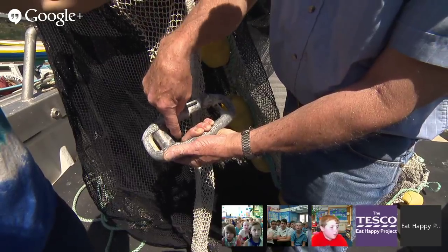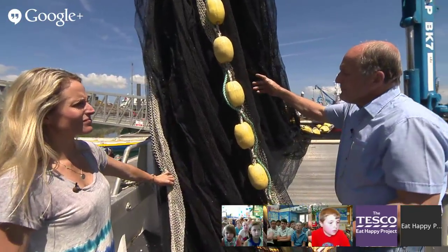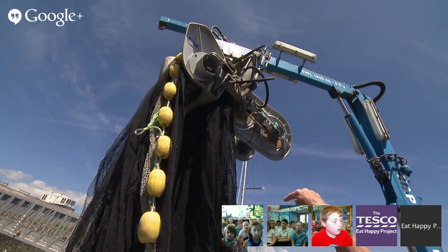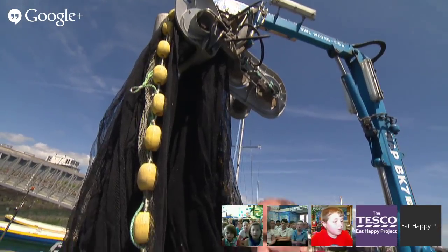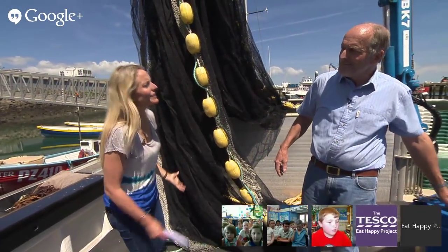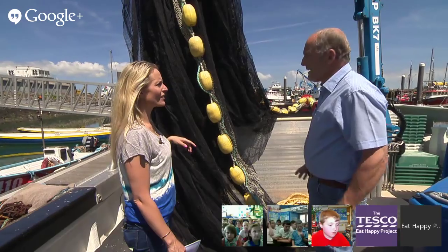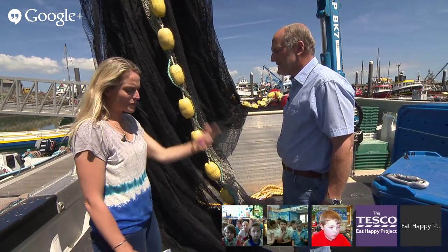Then we thread what we call our purse line — another rope that goes through there. And when we move the net in and out, or to get it back in the boat, we use this machine here. It's got three rollers and the net weaves in and out of the rollers, because when it comes out of the water it's wet and just far too heavy for us to handle manually.